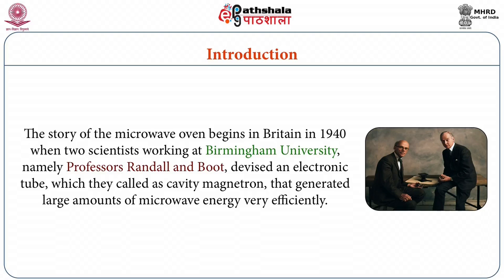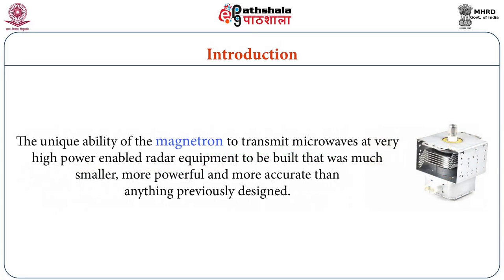That generated large amount of microwave energy very efficiently. The unique ability of the magnetron to transmit microwaves at very high power enabled radar equipment to be built that was much smaller, more powerful and more accurate than anything previously designed.